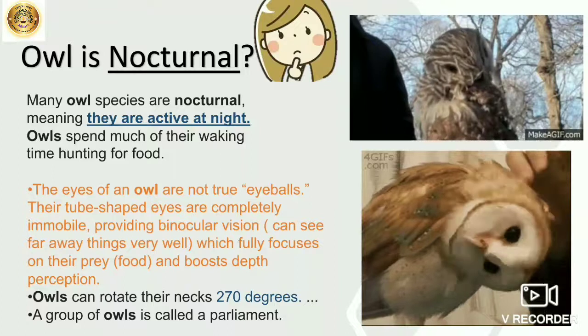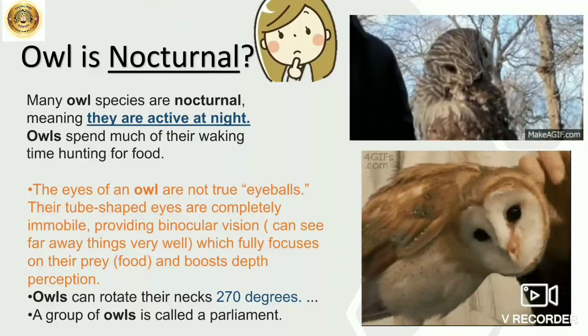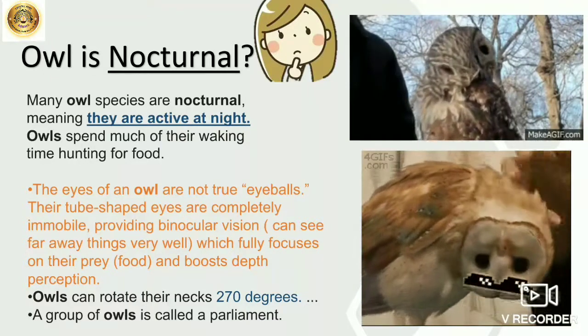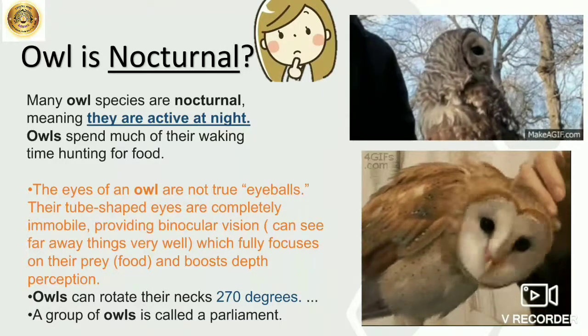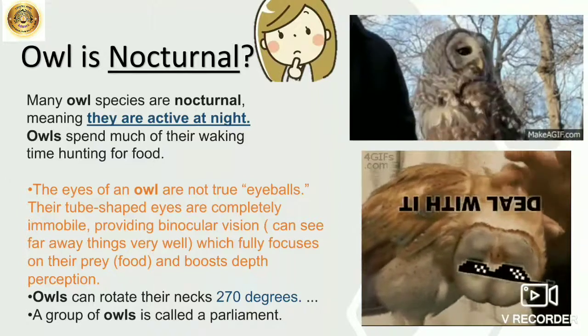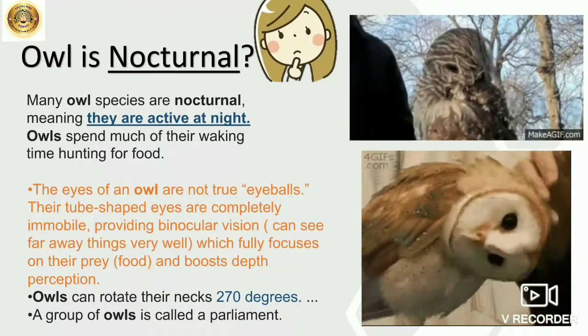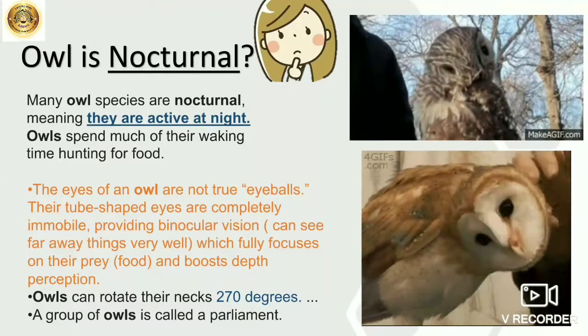And it boosts depth perception — their eyes are so sharp that they can even see far away things very well. You know you have binoculars; the way you see things with binoculars, the owl has a natural inbuilt binocular. Isn't it wonderful?